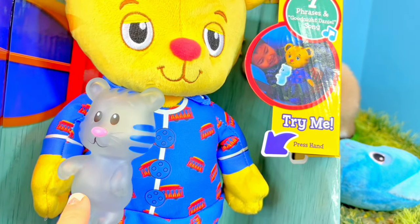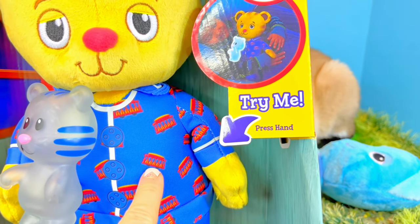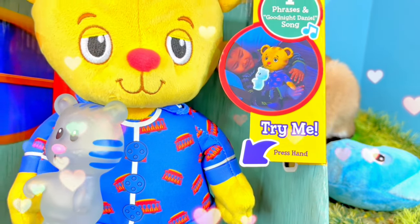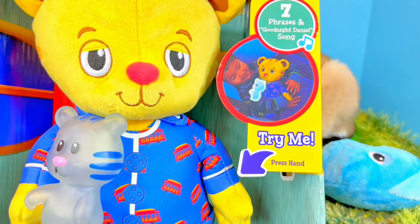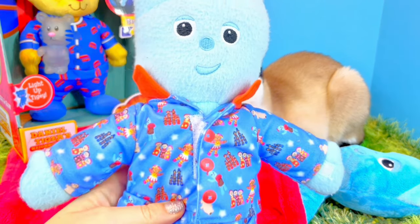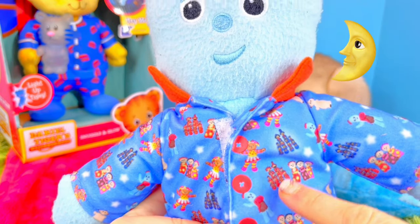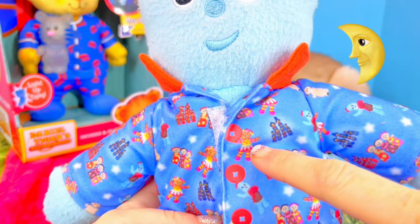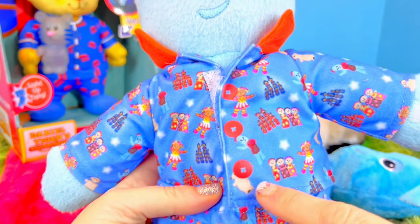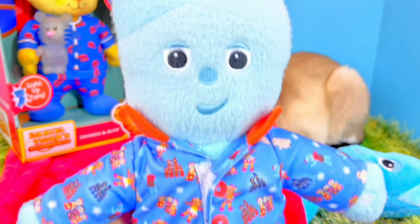Daniel Tiger has this little light-up taggy doll, and I love his little pajamas with pictures of the trolleys all over it — kind of reminds me of Iggle Piggle's pajamas. They are blue just like Daniel Tiger's, but instead of trolleys I see Ponty Pines, Watingers, Upsy Daisy, Tomblyboos, and there's Maka Paka — all of his friends.